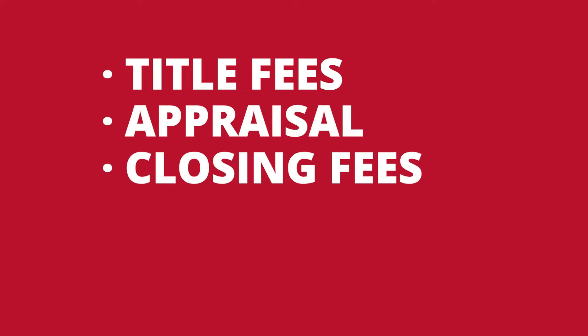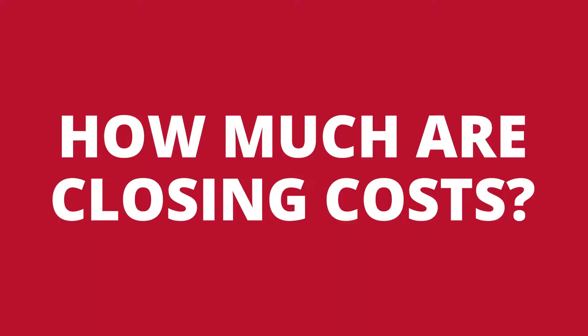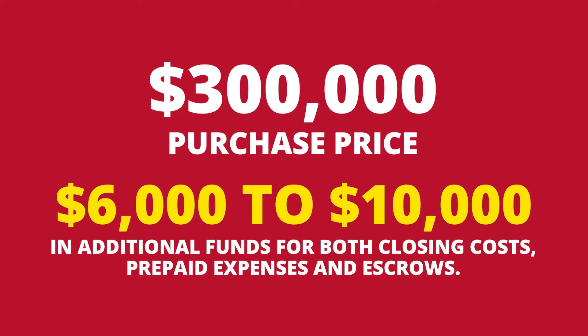There are also some down payment assistance programs out there for some first-time homebuyers. Closing costs are simply costs involved to secure the loan — items such as title fees, appraisal, closing fee, inspections, and recording fees. You'll also need to establish an escrow account for property taxes and homeowner's insurance. Closing costs typically run anywhere between 2% to 5% of the purchase price. For a $300,000 home, you'll need anywhere from $6,000 to $10,000 in additional funds for closing costs, prepaids, and escrows.